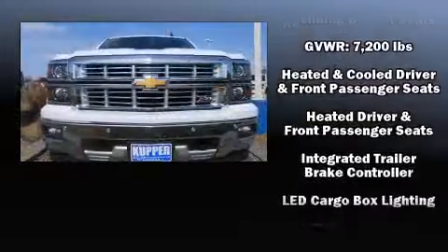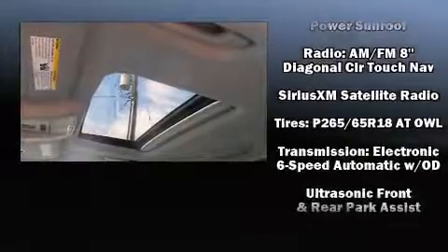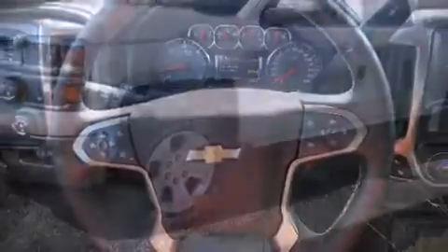Chevrolet also prioritized safety and security with features such as dual front impact airbags, front and side impact airbags, ignition disabling, OnStar, and four-wheel disc brakes with ABS.